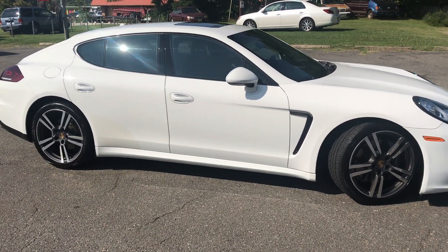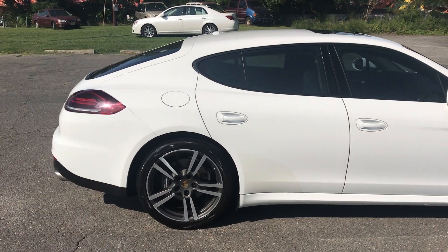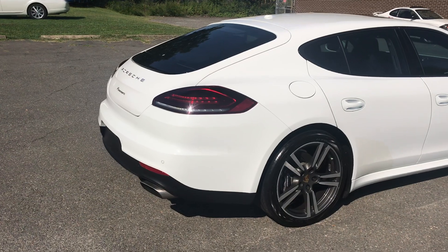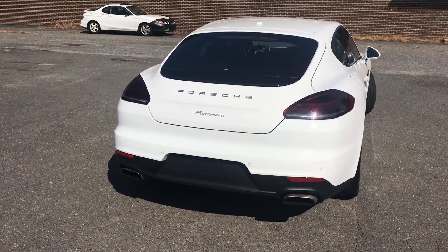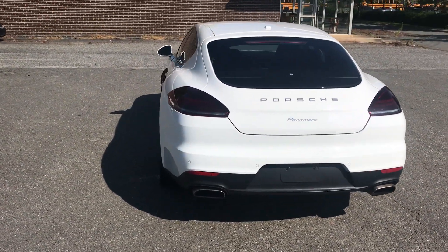For more information and details about this beautiful Panamera, contact Carolina Auto Imports at 704-599-2020, or reach us online at www.CarolinaAutoImport.com.